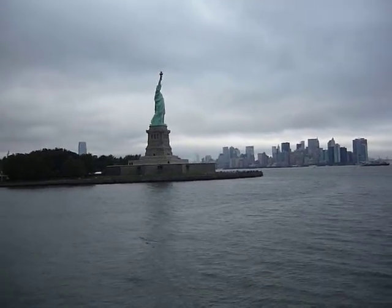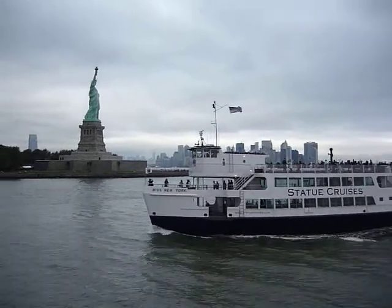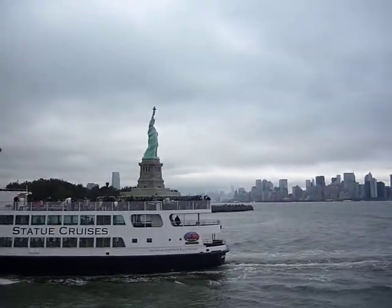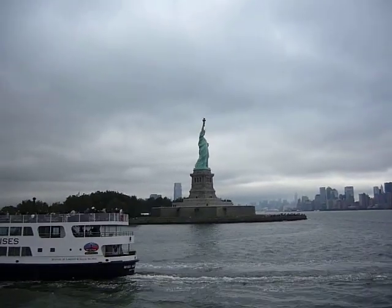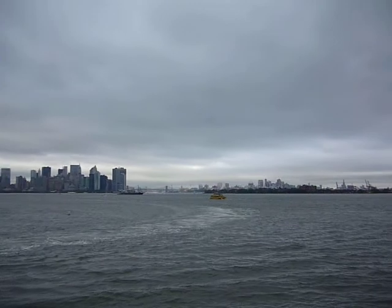Learn much more about these immigrants and their experiences during your visit today. The main building of the Ellis Island Immigration Station Complex has been restored and is now a museum containing three floors of self-guided exhibits.